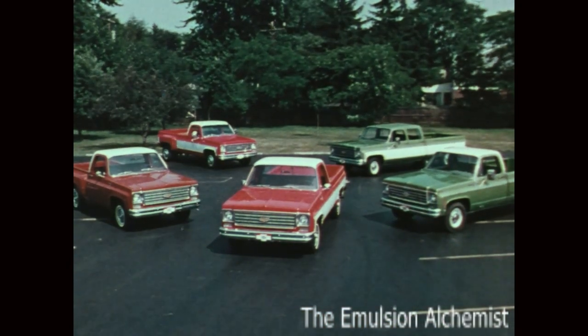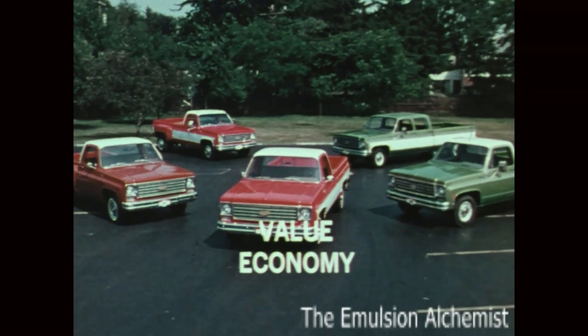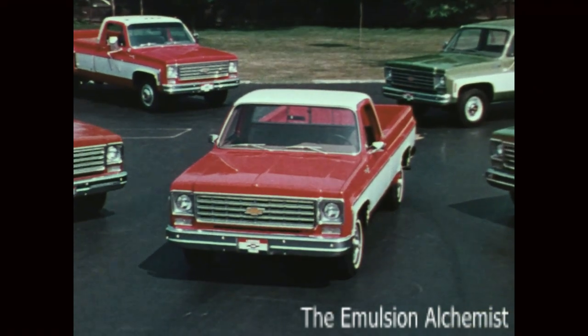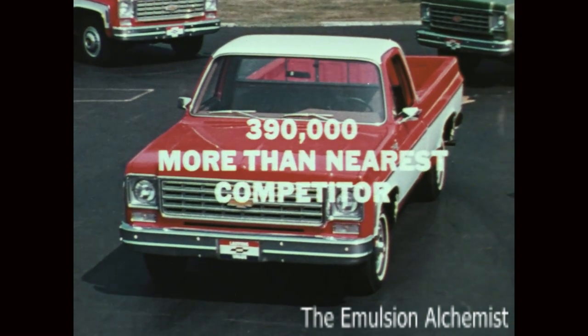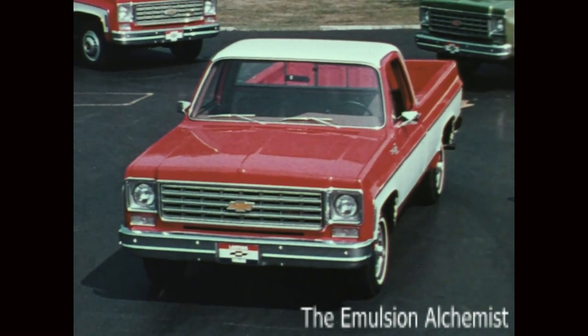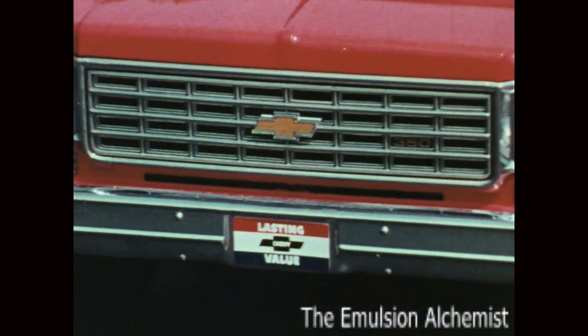Owners have learned that Chevy trucks deliver value, basic economy, and traditionally high resale value. That's why this year, as every year for the past 28, there are more Chevy trucks on the road than any other make in the world. That's the real proof of Chevy's money-saving economy and lasting Chevy value.